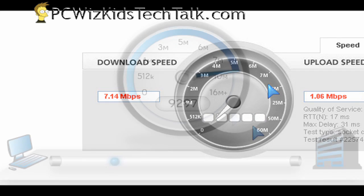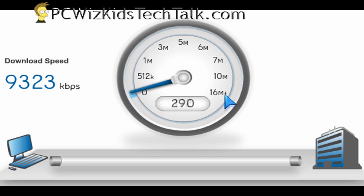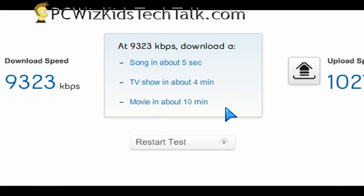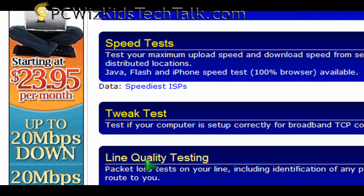Here's an example of download speed: 9 megabits per second, roughly — you can see 9,323 kilobits per second. And the upload is about 1 megabit per second. What does that all mean? Well, that means that basically I'm downloading at roughly 1 megabyte per second. So it's a pretty good connection that I've got, and I don't really need to tweak anything at this point.